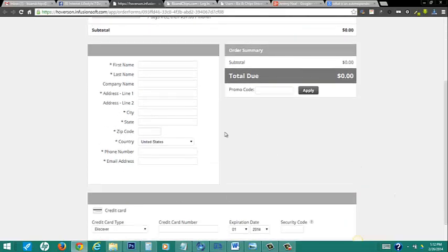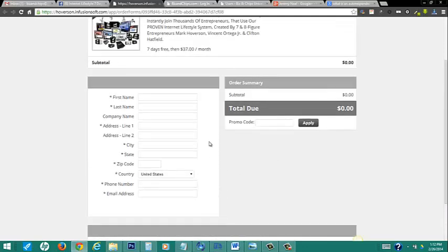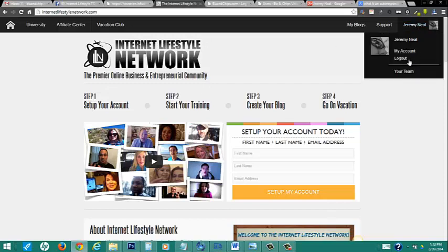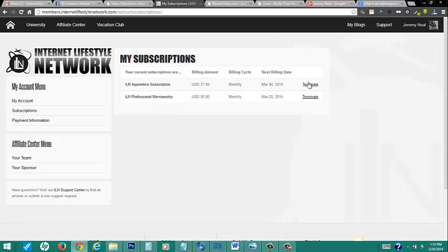It is going to ask you for all your information and credit card, but it's not going to charge you until your 7-day trial is up, and you can cancel at any time. When you sign up, you'll have access inside the Internet Lifestyle Network. I want to show you under your subscriptions you can terminate this at any time — no holdups, nothing. You just click this button and you're terminated. No questions asked.